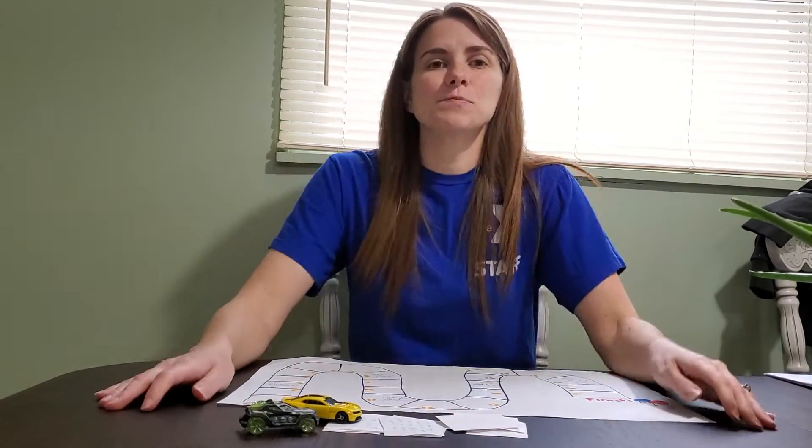Hi everyone! It's Bethany from the Early Learning Team and today I'm going to show you a board game that I made at home.